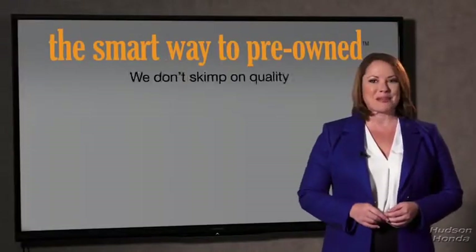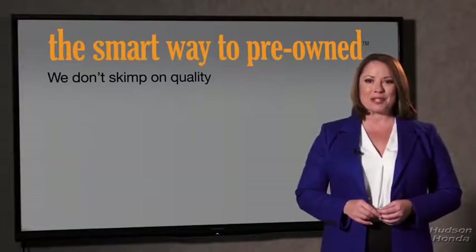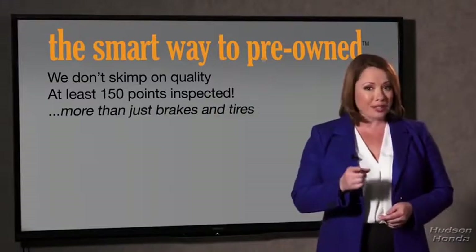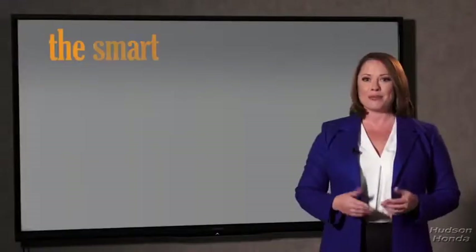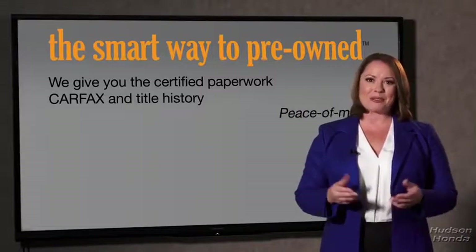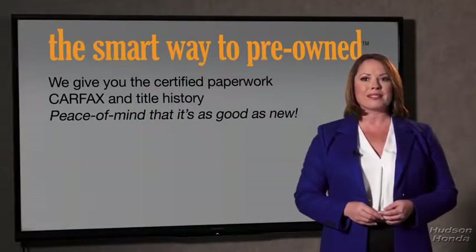Why take chances? Your life and those of your loved ones should be more important than that. That's why we don't skimp on quality. All of our pre-owned vehicles go through at least a rigorous 150-point inspection, checking more than just brakes and tires. The best thing I like about Smart Way to Pre-Own, besides the great price I got, is that I know I bought a good car. Why should you worry if the odometer's been rolled back or you're the victim of a salvaged or rebuilt vehicle, or worse, a washed title? We give you the certified paperwork, along with the car facts and the title history, providing you with the peace of mind that your certified pre-owned is as good as new.